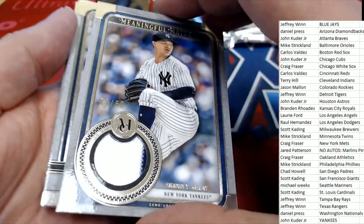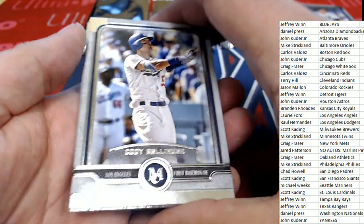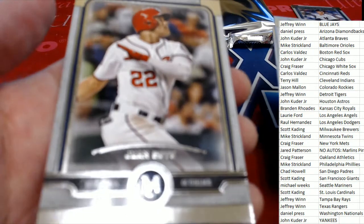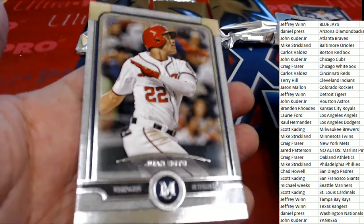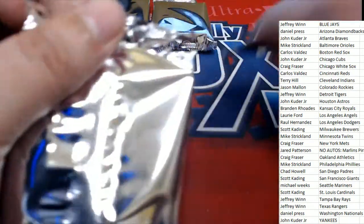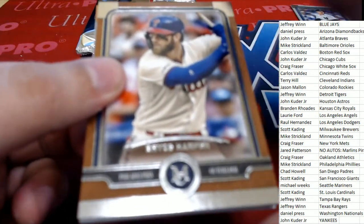You've got this Sonny Gray Yankees Relic numbered to 50. Congrats — meaningful material, two of 50. That's hit number one. There's a Bellinger, Ryan, and Soto right there. Everything does ship in the break, but we're looking for the Soto that has an autograph on it — that's the one we want. You definitely have one of them coming to you.